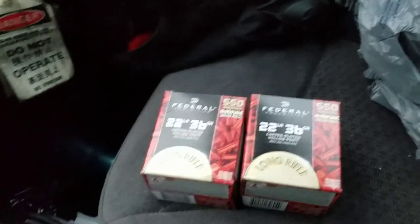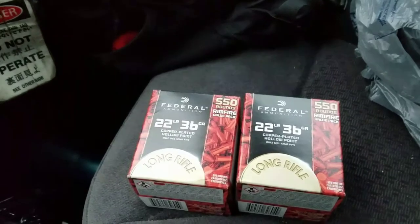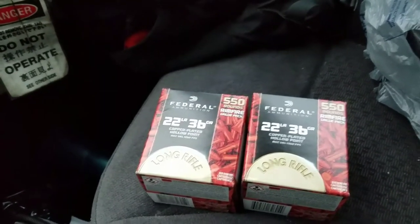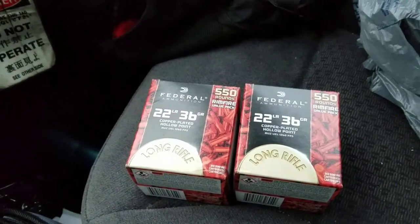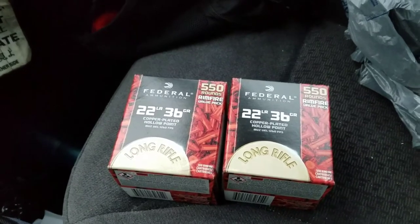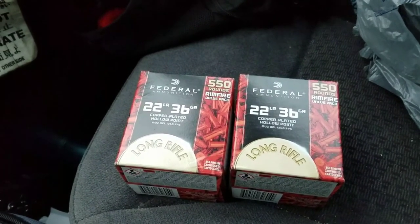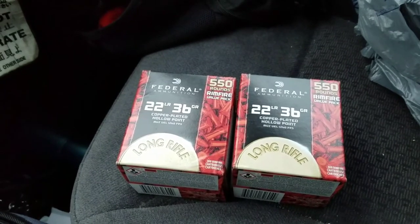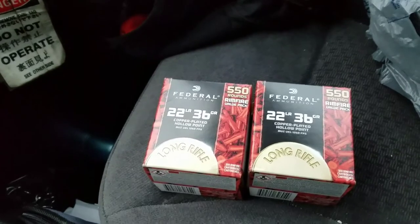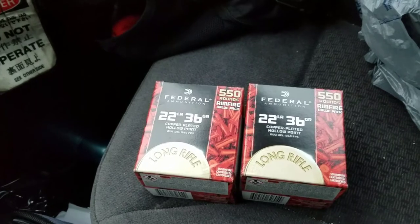What's up guys. I'd seen everybody posting these videos scoring these Fed Reds and I was getting a little jealous. I went around looking for them the other day, didn't have any luck whatsoever, came home empty-handed. Well, I was getting some supplies for a party this weekend and happened to go to my local Walmart, went over to the gun case, and look what I saw staring me back in the face — three beautiful boxes of these Fed Reds.